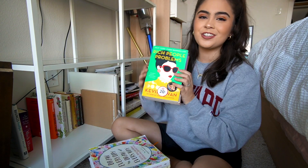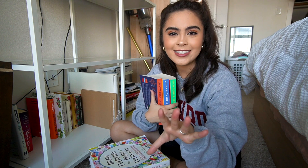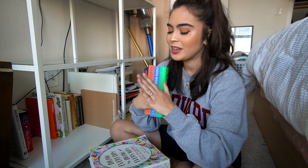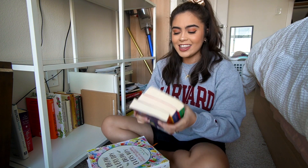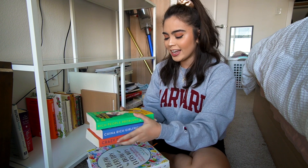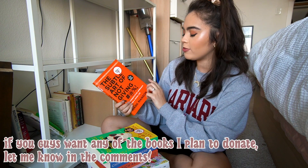The Crazy Rich Asians series trilogy — this is such a good trilogy. If you guys like the movie — and if you haven't seen the movie, first of all go see it because it's so, so good — the books are even better. I love these books. There is just so much more sass and style and I love Kevin Kwan's writing style. The Subtle Art of Not Giving an F — I liked this book, but I didn't like it as much as everybody was like, oh my gosh this book was life-changing.